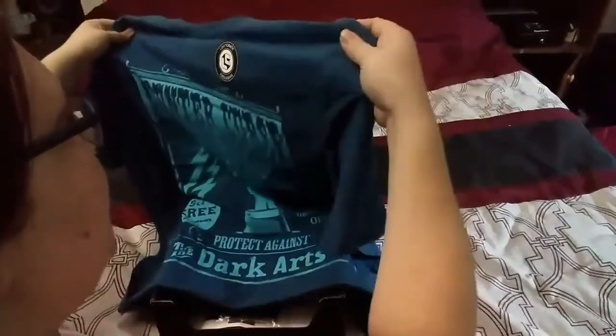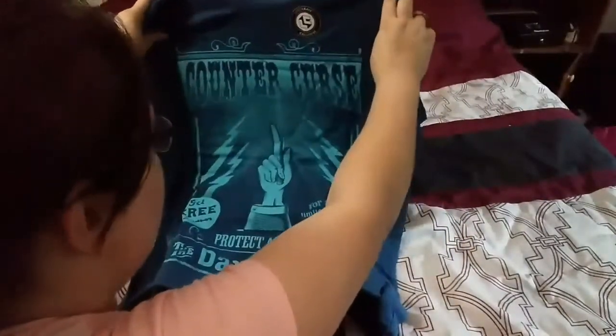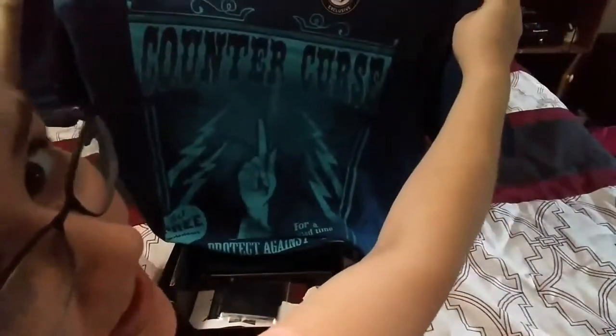It's kind of a darkish blue with sort of a teal on the front of it. It's got a hand with a wand. It's something that, like, you would see in Diagon Alley, like a poster or something like that. It definitely has that feel to it. Nothing on the back, but that is super cool. I really like that a lot.